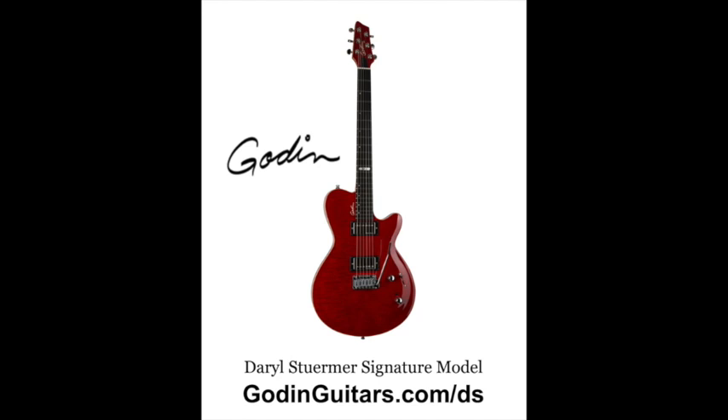You can also split the humbuckers to get single coil pickups. It's got a Truelock tremolo system, which is a proprietary system Godin developed for optimal tuning stability. You can also set the tension of the tremolo bar, so you get to customize it to sit the way you want.